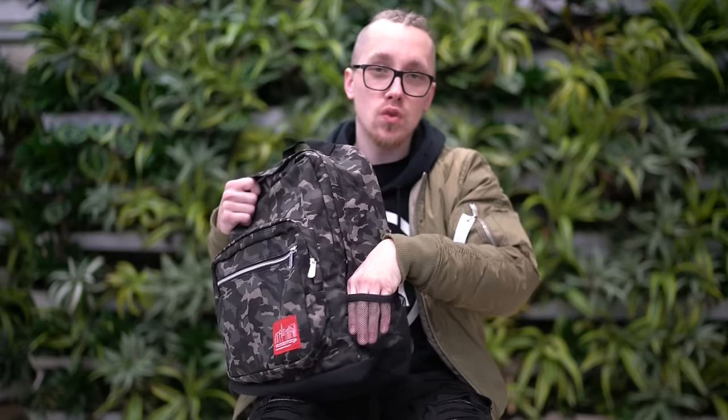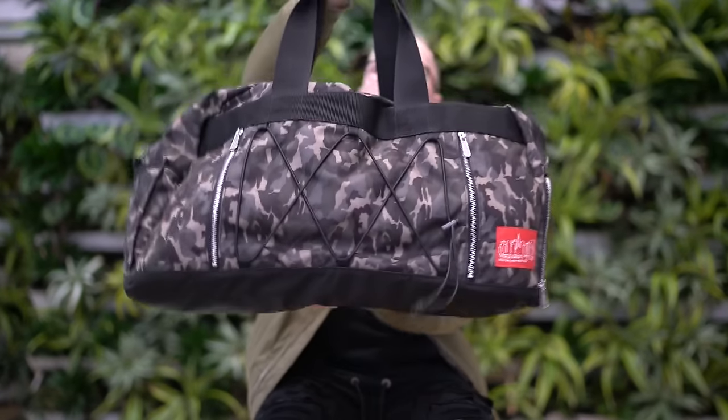On the side you have netting so you can store your water or a tea. Now like I said they sent me two bags, and the other bag is a travel necessity — this really dope dark camo double bag.